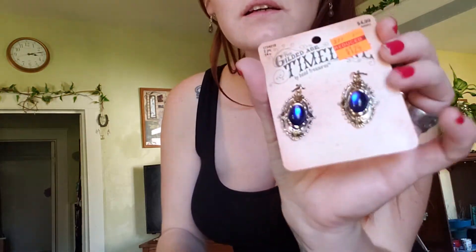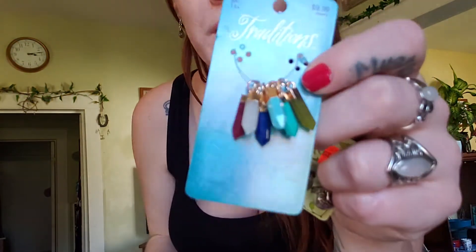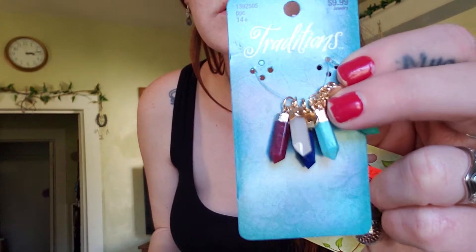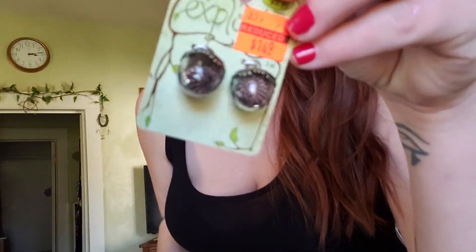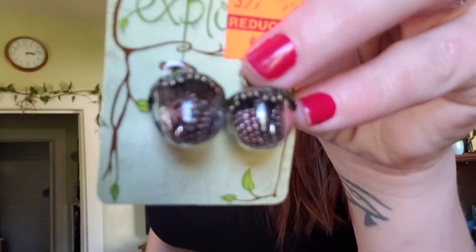These were all on sale as well. I got these little jewels for some necklaces or some earrings. All this stuff was 50% off, by the way. All these little crystals — really pretty. These were on sale as well. They're little acorns, but they've got gears and stuff — they're like steampunk acorns.